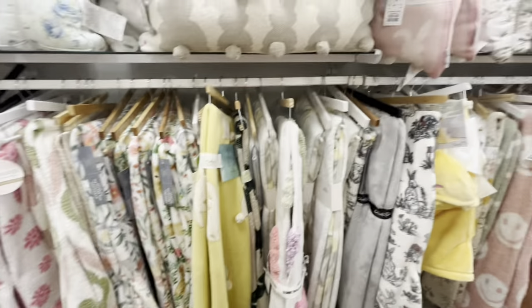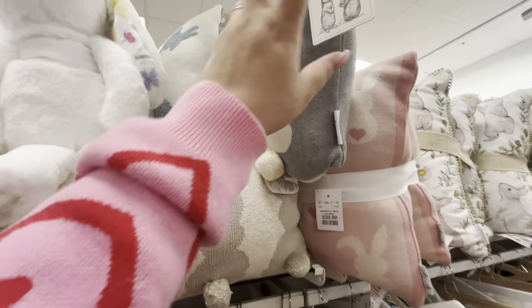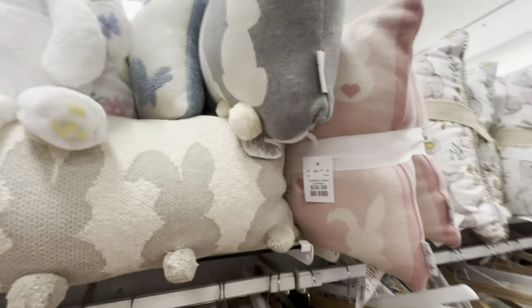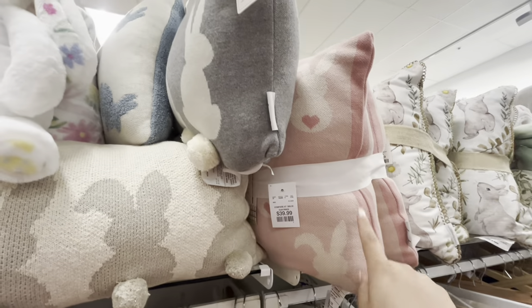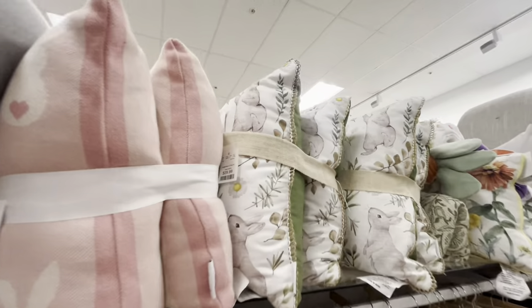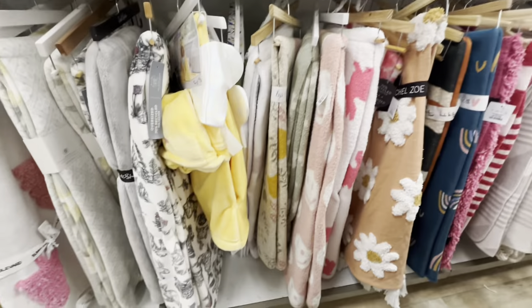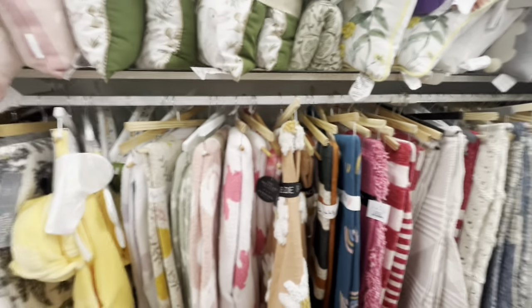There's a Christmas one that'll be on clearance for $12.50. And cute pillows — the long one with pom-pom tails for $20, a two-set of pink bunny pillows for $40, and another two-set for $30. More cute spring blankets, but none that I'm specifically looking for.